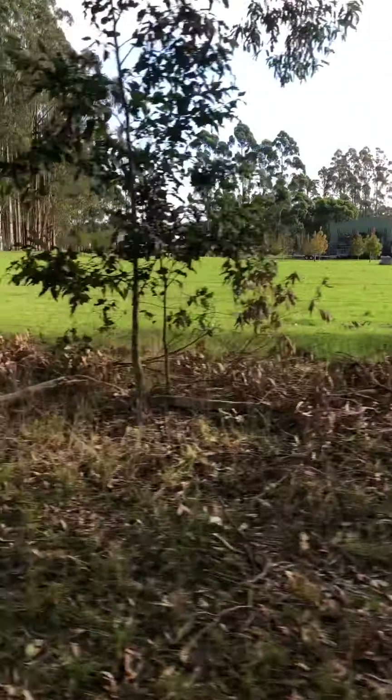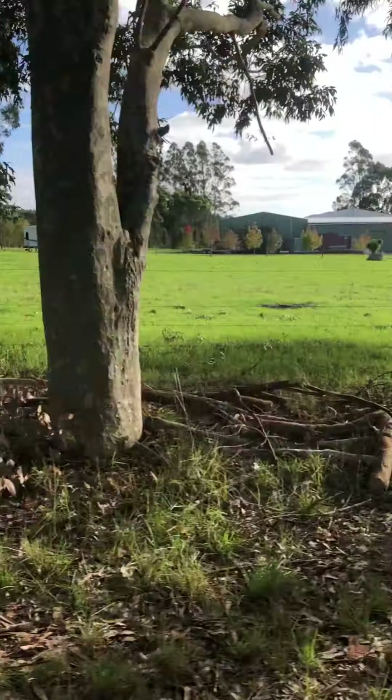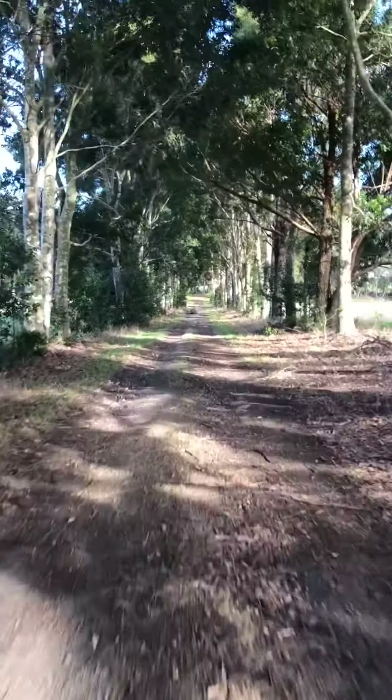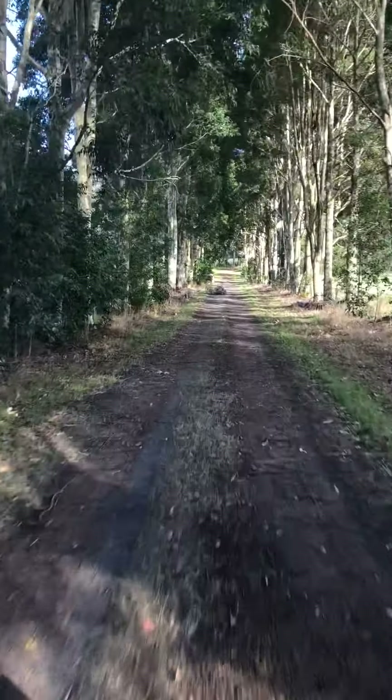Looks like a little quarter farm lane. It's quite a long driveway really — probably half a kilometre or 400 metres.